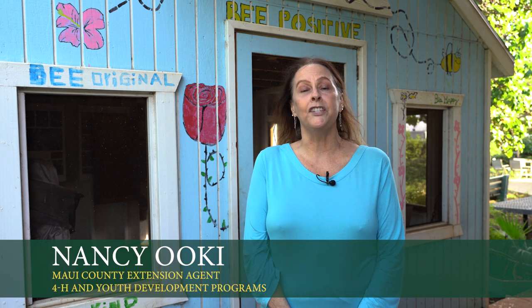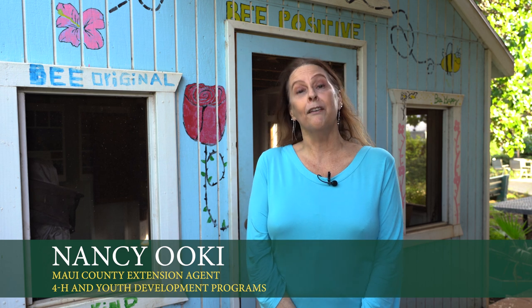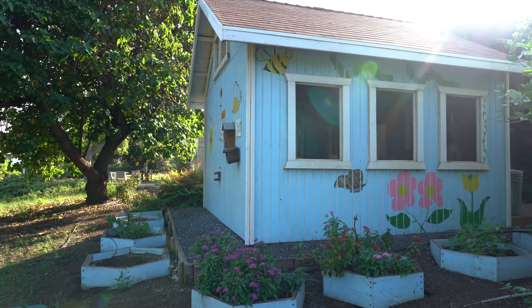Aloha, I'm Nancy Ooki. I'm the Maui County 4-H Youth Development Agent and I'm standing here in front of our Bee House, which we are in the process of reopening after having been closed for a couple of years due to COVID.